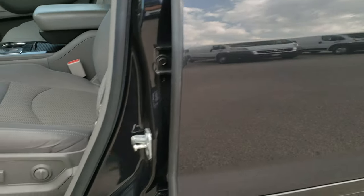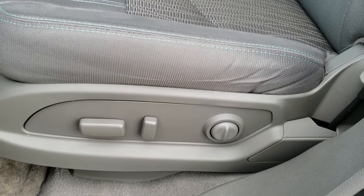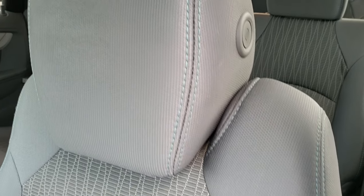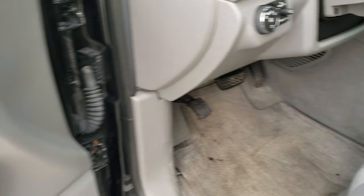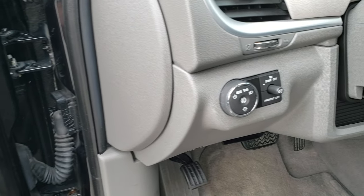Inside, the LT1 package gives you the gray cloth interior with a power driver seat with lumbar. No rips or tears on the seats. It does have that cool aqua blue stitching. Comes with factory floor mats throughout. Power windows, power locks, power mirrors. This one does have auto headlamps.